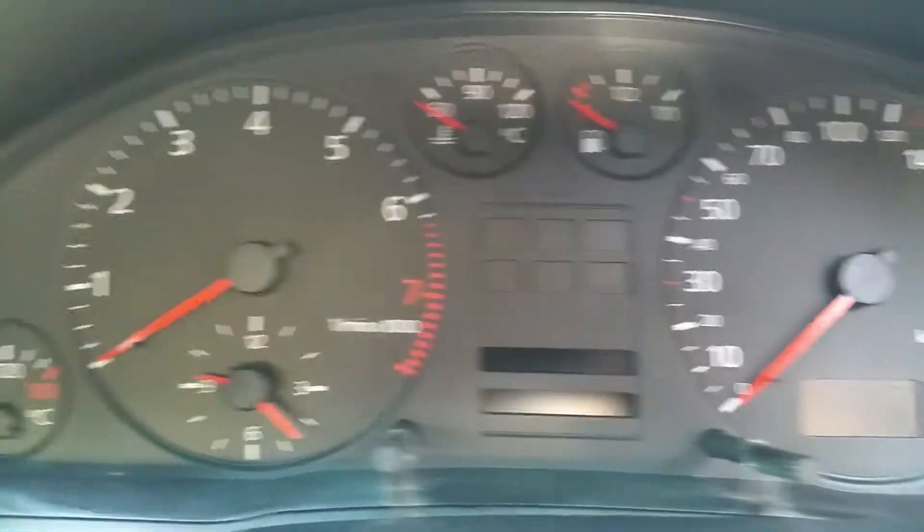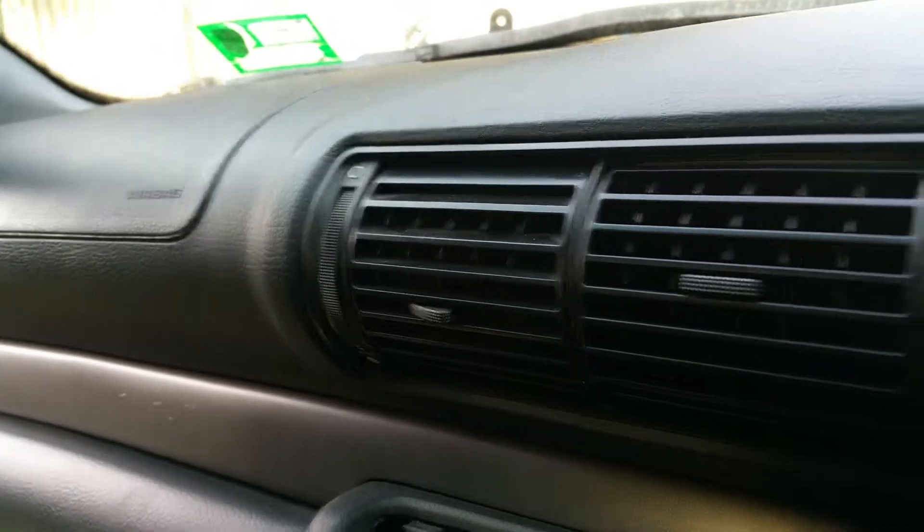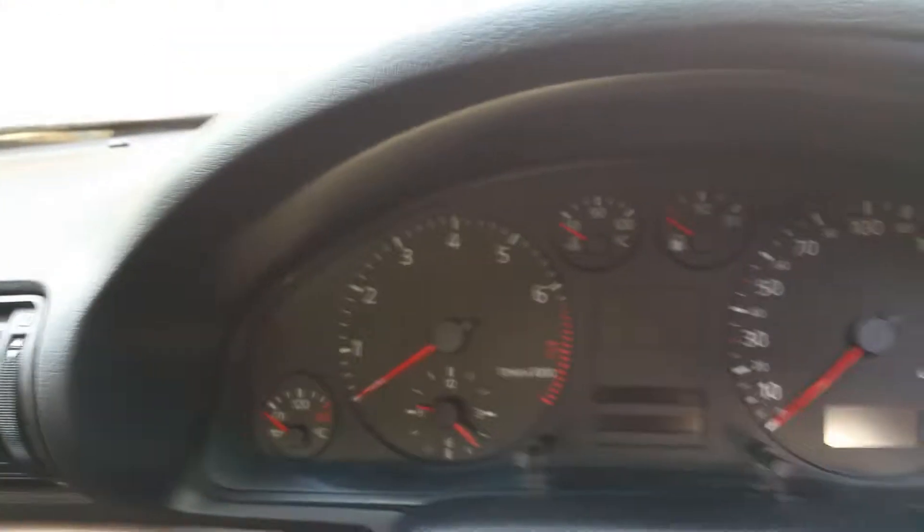Here you have a low mileage Audi A4 B5 in full road-worthy condition, just needs a little bit of tender love and care as you can see.